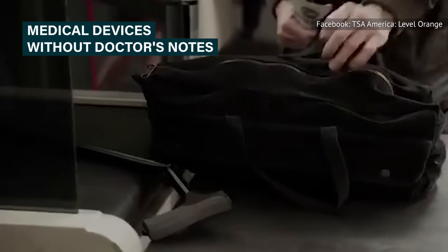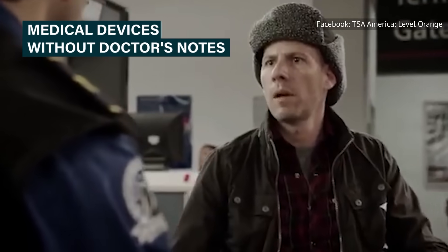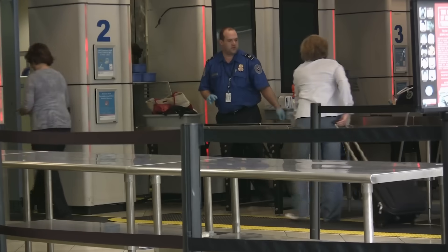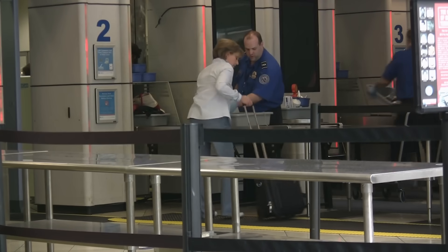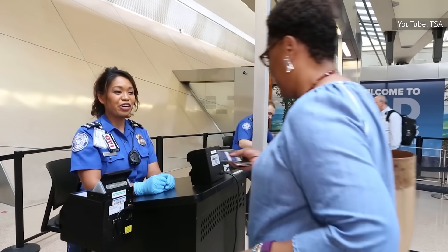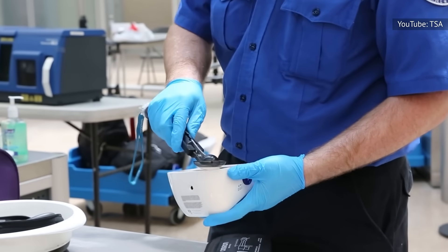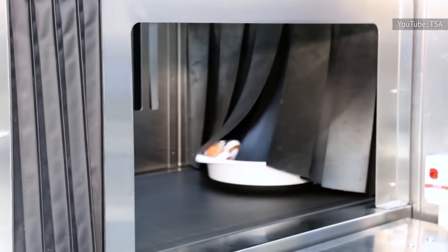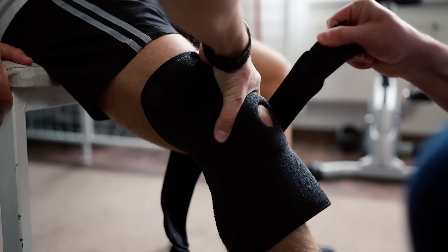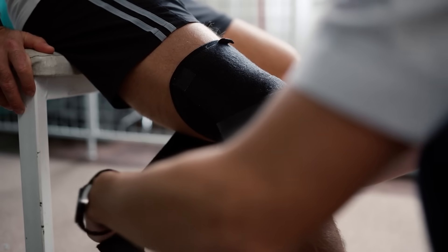Traveling with any kind of medical device is a pain, particularly when getting it through airport security. You never know if the TSA agents that day will raise questions about your medically necessary devices. To avoid this predicament, especially if you need to wear a brace, prosthetic, or other wearable device, make sure to get a note from your doctor clearly stating that you need it. If you can remove the device, allow TSA to inspect it or send it through the x-ray machine. However, if you can't or don't want to remove your wearable, you aren't required to — just let the TSA agents know you have a device so they can inspect it.